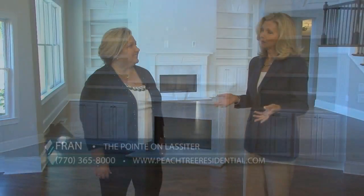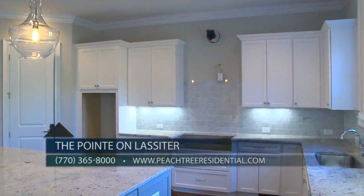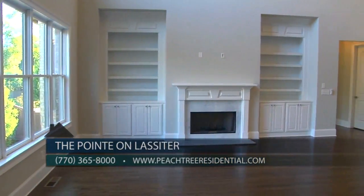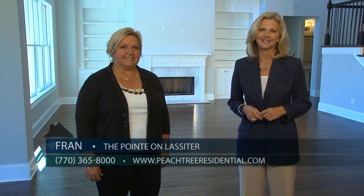You can reach us on the web at peachtreeresidential.com, or you can call at 770-365-8000 for information on this home or pre-sale opportunities. Come to The Point on Lasseter today and see this extraordinary home by Peachtree Residential.